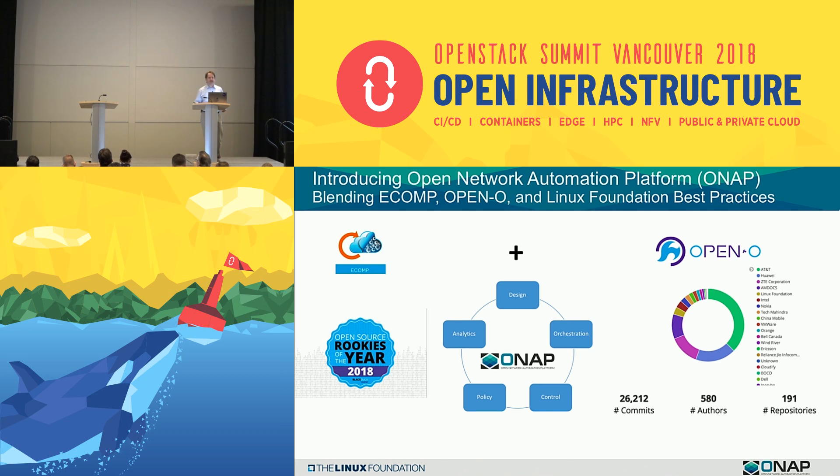We have a very active developer community. In the last year, we had 580 different authors touch the code base and over 26,000 commits, and this is as of last week.